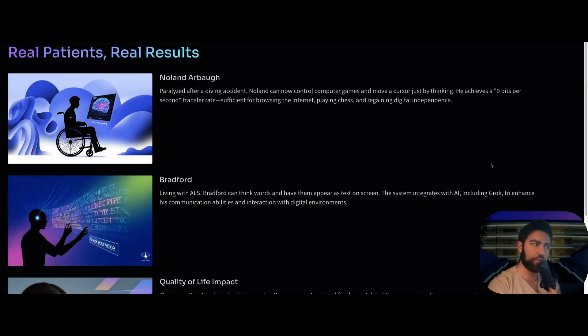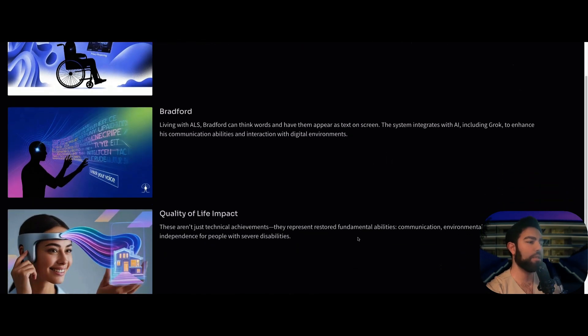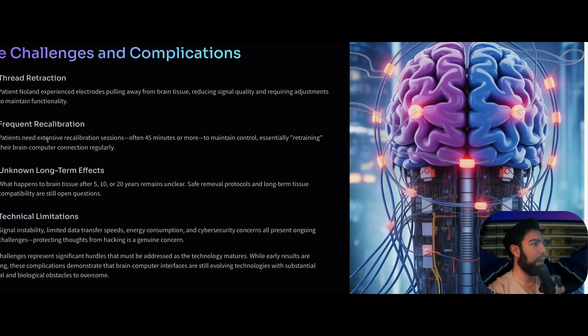Now for real patient results. Nolan Arbor — you can look him up on YouTube — was paralyzed after a diving accident. He is now using this device to control computer games and move the cursor by thinking. He has achieved nine bits per second transfer rate, sufficient to browse the web, play chess, read books, and regain digital independence. Bradford, who is living with ALS, can think words and have them appear on the screen. The system integrates with AI, including Grok, to enhance his communication abilities.